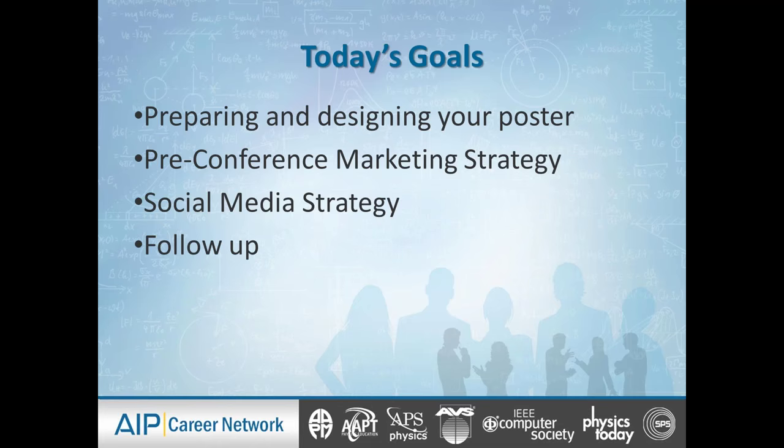You're not schlepping your poster across the world for no reason. You want to get the most out of it. So we're going to set up a marketing strategy in advance of the conference to make sure that as many eyeballs as possible see your poster and understand how you could be a potential partner for them in a win-win relationship. This also involves social media strategy in advance of and during and after the conference. And of course, we're going to talk about how to follow up beyond the conference to make sure people understand how you could be a potential ally for them.